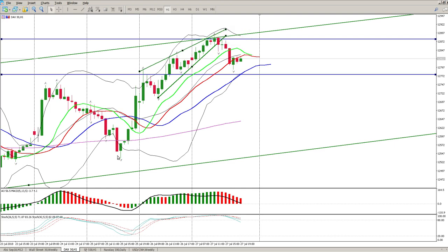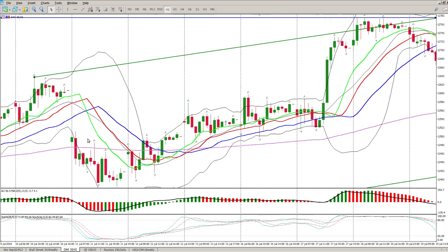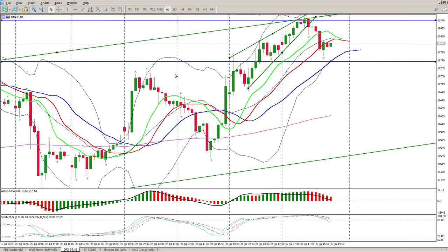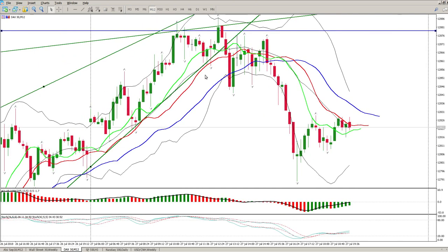You can see how price was driving up, getting narrower and narrower until it broke to the downside. Ideally for the trend to change, we want to be below the jaws - the blue line - and we want to see the alligator pointing to the downside. Given the volatility on the DAX the last couple of days, you want to come down to a 12-minute or 30-minute timeframe to trade.